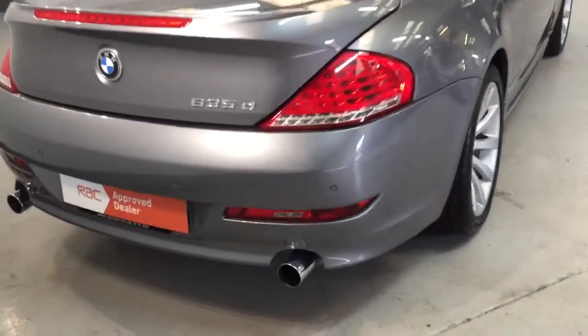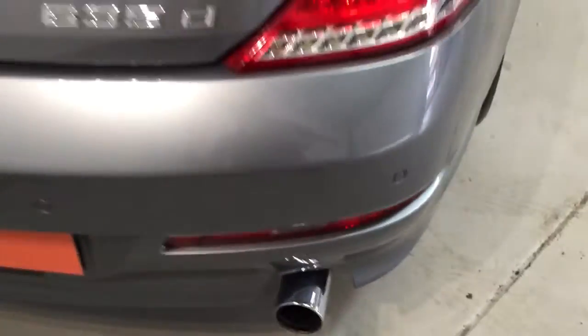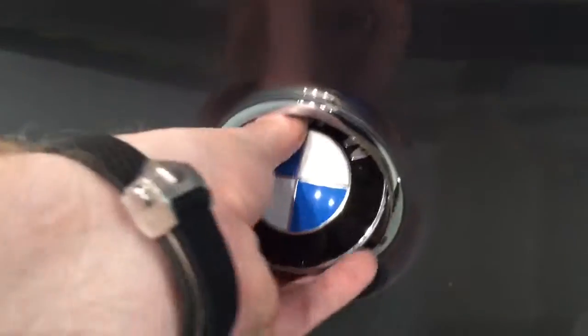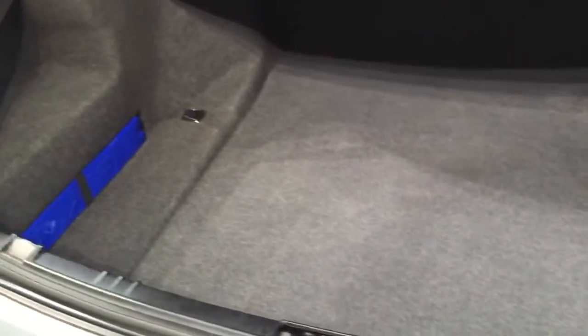Looking at the back, you can see it's got the twin tailpipe finished in a lovely chrome — it looks absolutely beautiful. It's got the rear parking sensors and obviously the badge at the back. You flick that and the boot comes up on hydraulics. Look how deep that boot is — although this is a coupe and a four seater, it's still ideal for anyone with a lot of baggage.